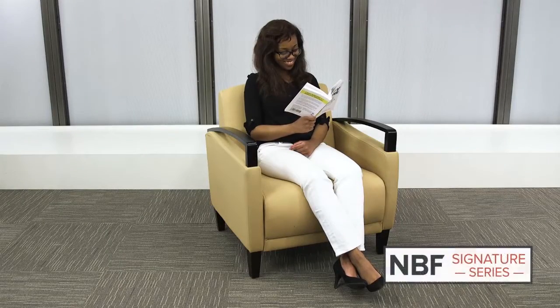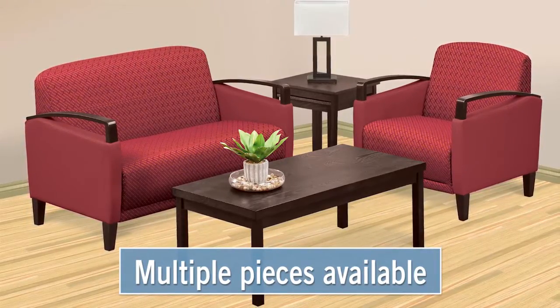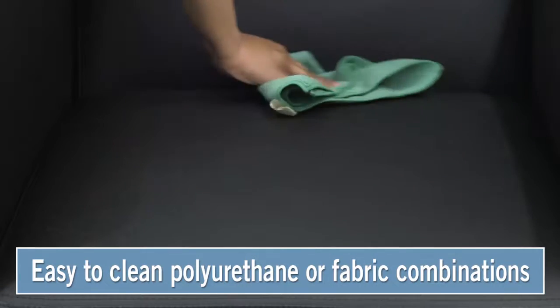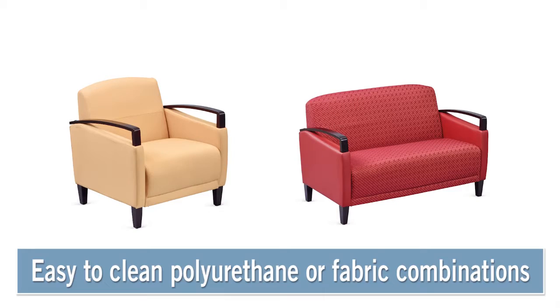Introducing the NBF Signature Series Arc Collection. This lounge seating collection offers a chair, sofa, and love seat. Choose between hygienic polyurethane or solid fabric and designer combinations.